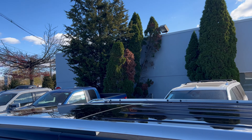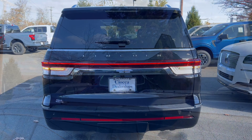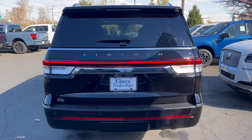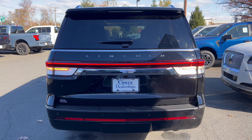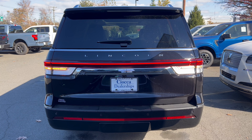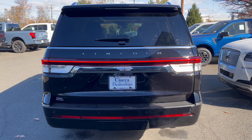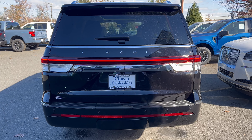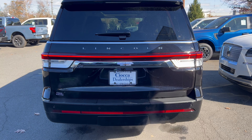Hello everyone, welcome back to the channel. I'm back here at Sioka Lincoln of Lawrenceville in New Jersey to check out this brand new 2024 Lincoln Navigator L 4x4 in infinite black with a sandstone leather interior. Massive options. So we're going to check out this 24 Navigator L, see what Lincoln is bringing to this super-size, full-size SUV market. Let's dig in.